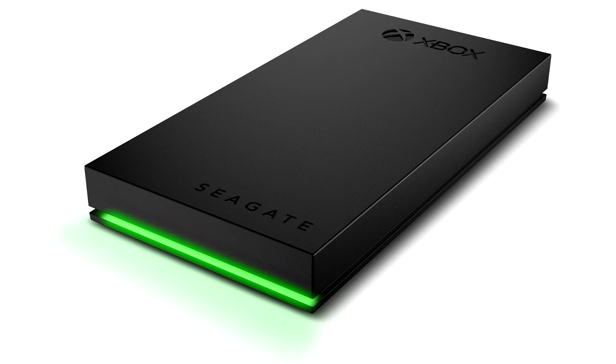Create a Full Throttle Game Vault with Seagate's new Game Drive for Xbox SSD. Seagate Technology Holdings PLC, a world leader in data storage solutions, today announced the new Game Drive for Xbox SSD, taking the company's popular line of storage for gamers to the next level.